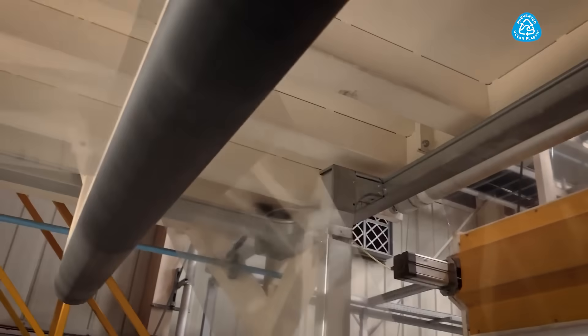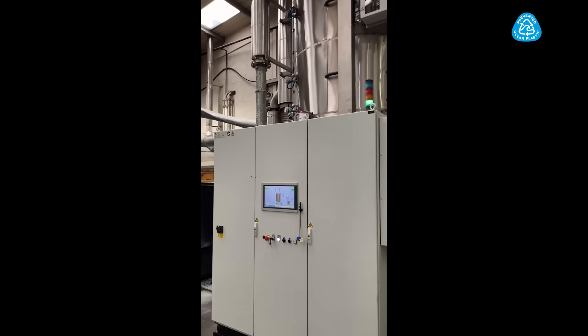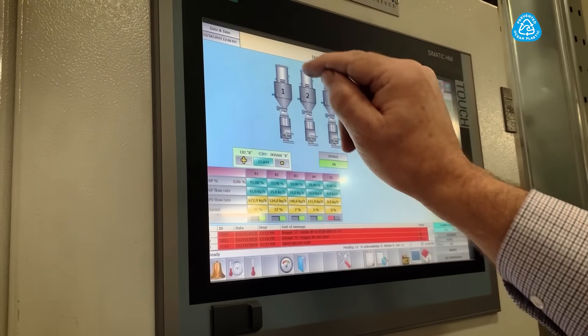Recycled plastic must be washed, tested, and then decontaminated according to EU standards. This process ensures the result of top quality packaging.